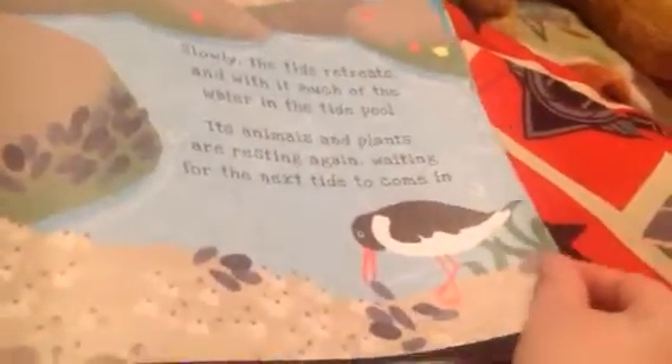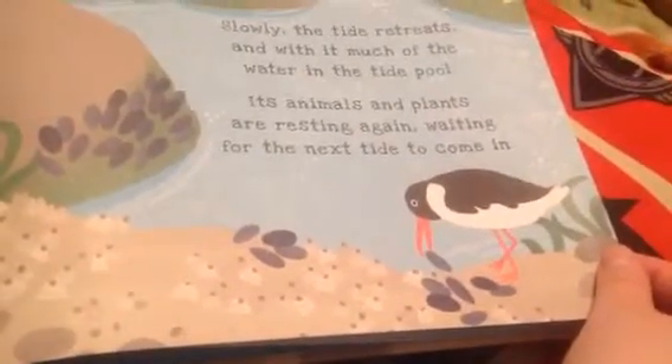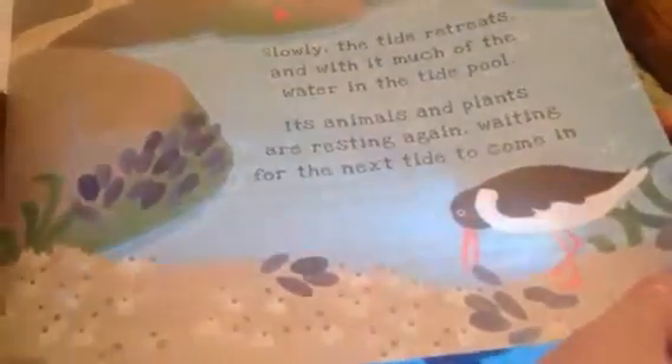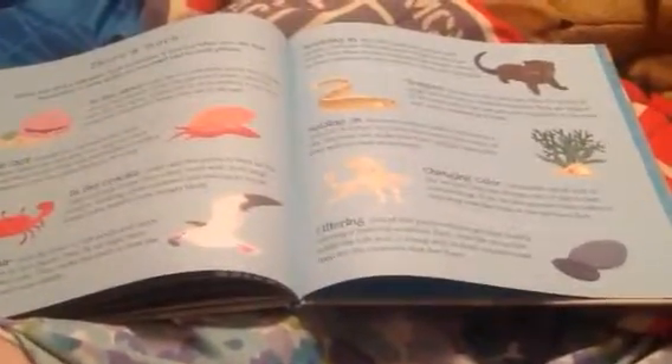Slowly, the little tide retreats, and with it, much of the water in the tide pool. Its animals and plants are resting again, waiting for the next tide to come in. A crab! And there's more fun facts about all the animals.